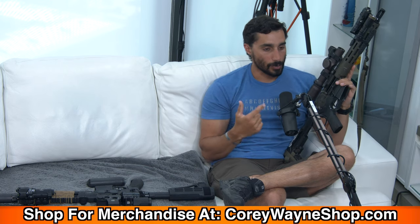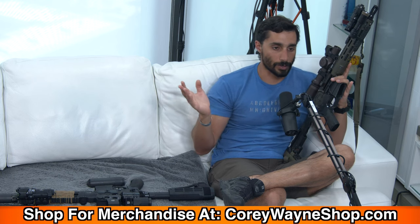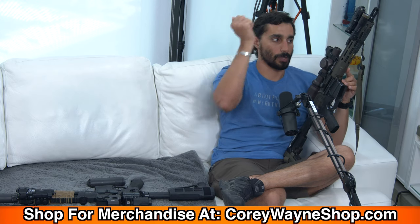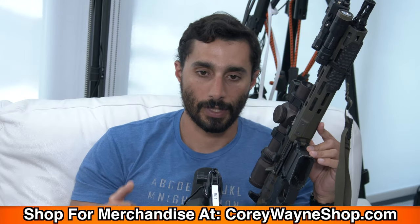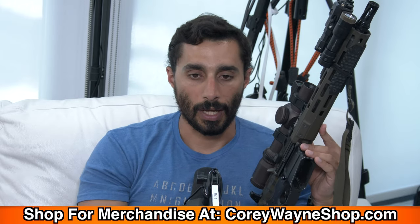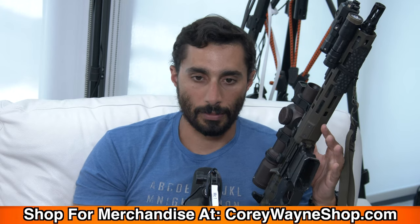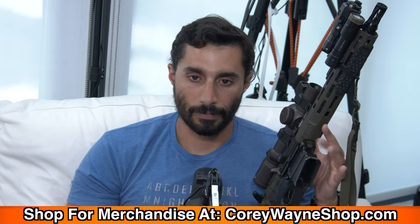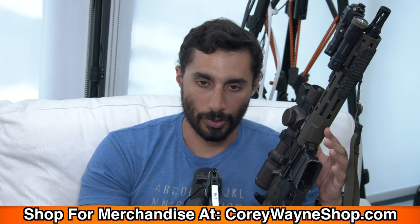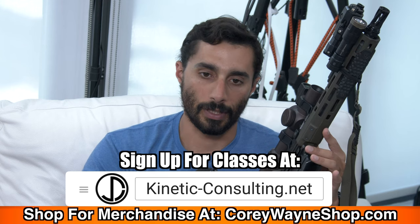This is an 11.5 inch rifle — the barrel length is 11.5 inches. If I wanted to change it to a 16 inch or 20 inch rifle, all I have to do is pull two pins, pop the upper receiver off, and put a different upper receiver on with its own optics and barrel length. The lower receiver is what houses the trigger mechanism, the magwell, and the buffer system — it's just a placeholder. The upper receiver does all the work.